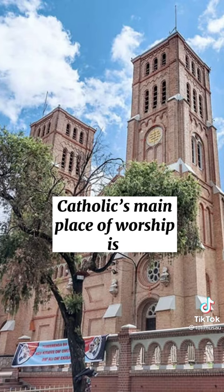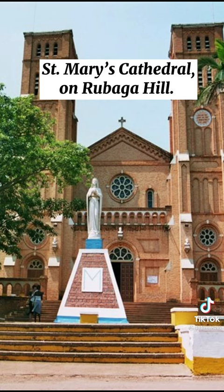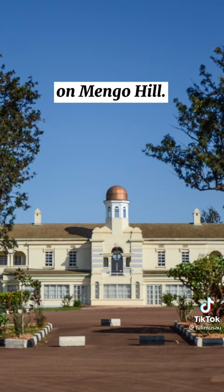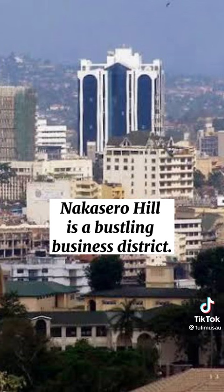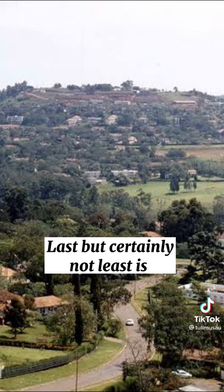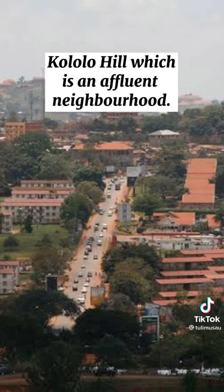Catholics' main place of worship is St. Mary's Cathedral on Rubaga Hill. Kabaka Palace can be found on Mango Hill. Nakasero Hill is a bustling business district — you can visit Nakasero Markets. Last but certainly not least is Kololo Hill, which is an affluent neighborhood.